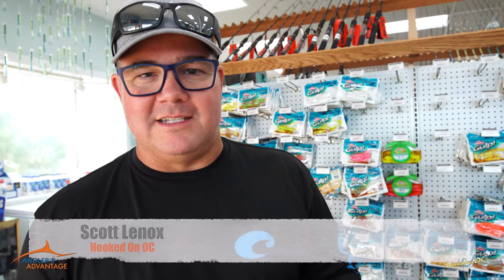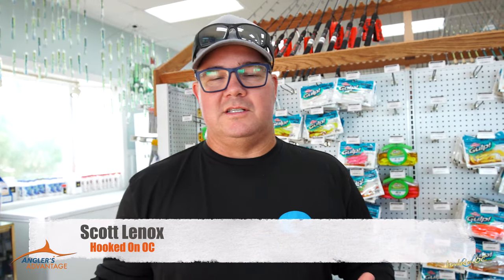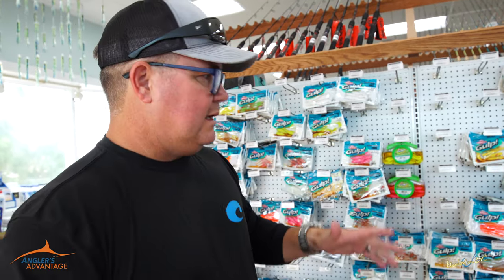Hey guys, what's up? Anglers Advantage Time here at Atlantic Tackle, West Ocean City, right across the street from Sunset Grill, right up the street from Sunset Marina, right here on the harbor. Real easy access by car or by boat. You guys put in at the commercial ramp, head on up here just a little ways right before you hit the inlet, or driving here by car at the end of Sunset Avenue every single day, seven days a week.